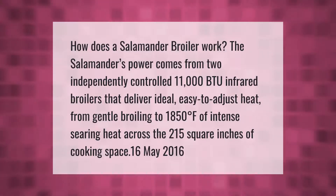The salamander's power comes from two independently controlled 11,000 BTU infrared broilers that deliver ideal, easy-to-adjust heat — from gentle broiling to 1,850 degrees Fahrenheit of intense searing heat — across 215 square inches of cooking space.